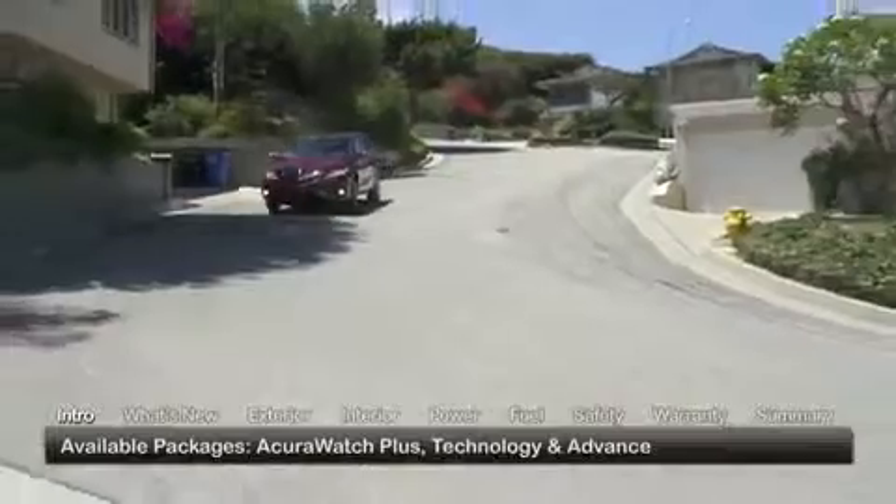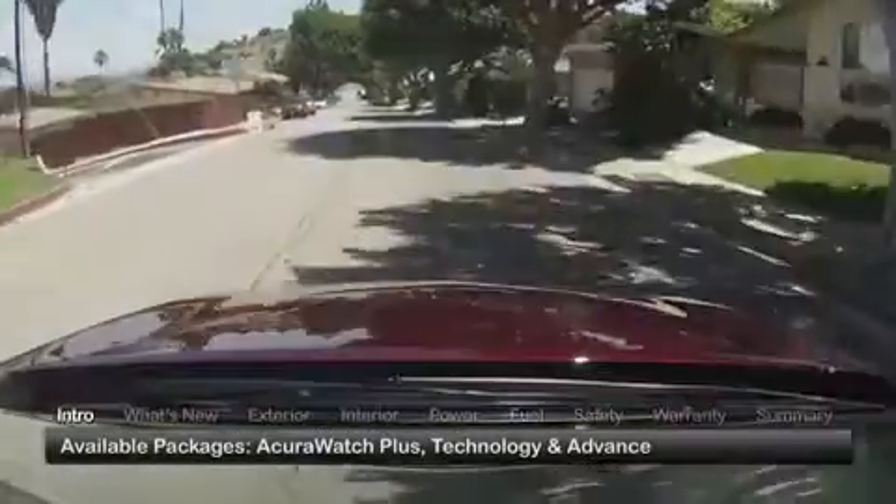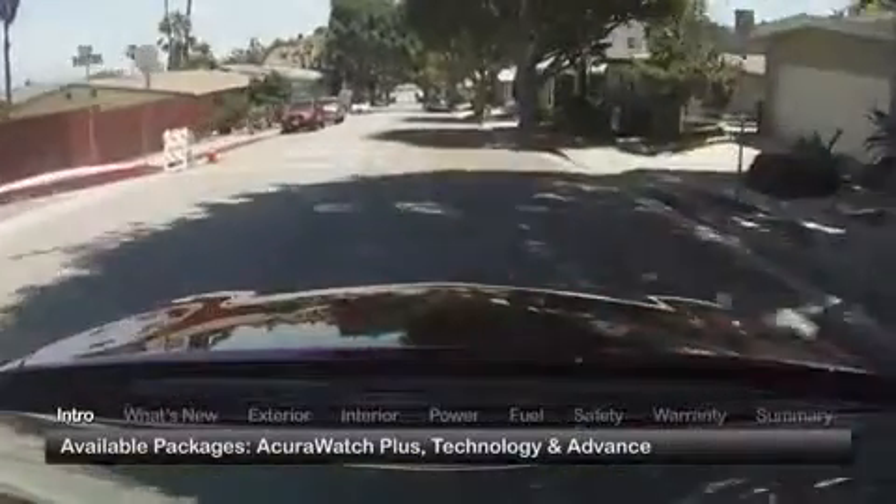Offered with front-wheel drive or all-wheel drive, the five-passenger RDX is available in the base trim and with three content-laden packages, described as AcuraWatch Plus, Technology and Advance.